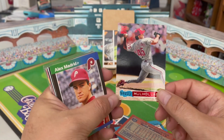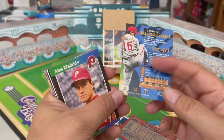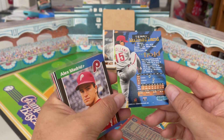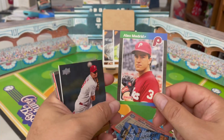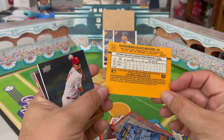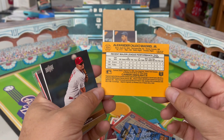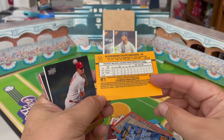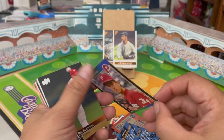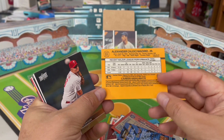Here is a Topps Stadium Club Terry Mulholland — I want to say '94 or '95... yes, '94 Stadium Club Terry Mulholland, love this card. Alex Madrid, '89 Donruss — I think the guy played briefly, about eight total big league games. I'm not sure if he played again after that year, but he did make an appearance with the Phillies. He is a member of the Phillies alumni, as he did play about five games for them.